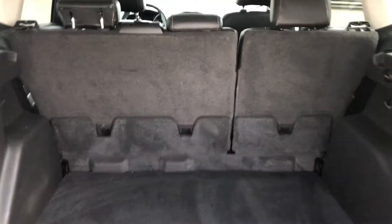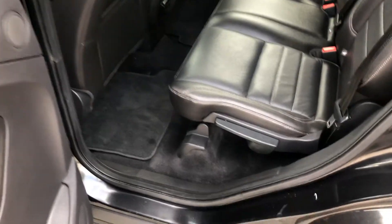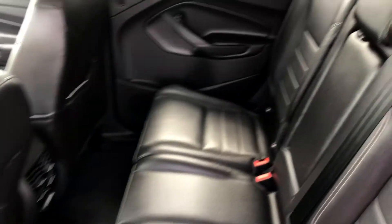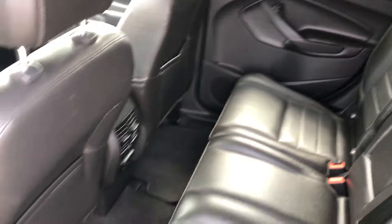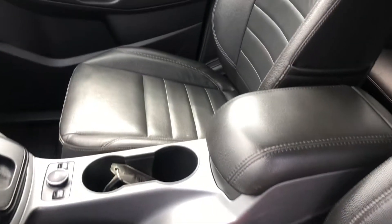There's lots of trunk space with a 60-40 split, and lots of leg room for passengers. I'm six foot one and I fit very fine. There are also heated leather seats in the front.